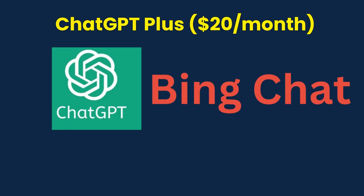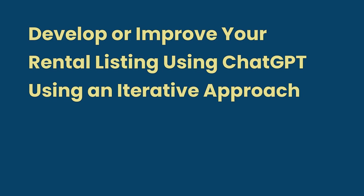Please note that ChatGPT Plus has a beta version for browsing using Bing Search. The cost for ChatGPT Plus is $20 per month. You can use ChatGPT or BARD to develop or improve your rental listings.